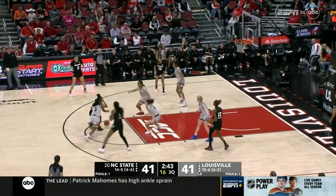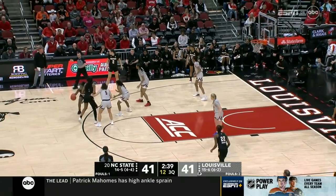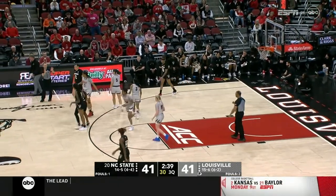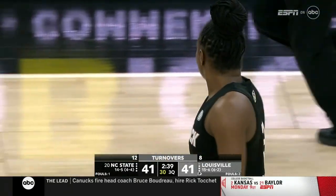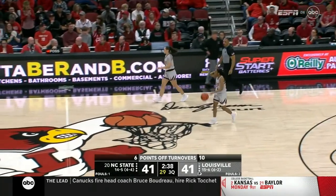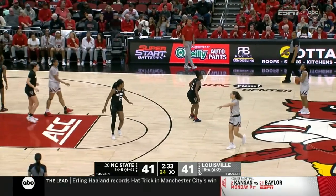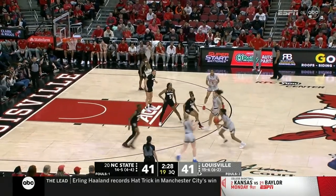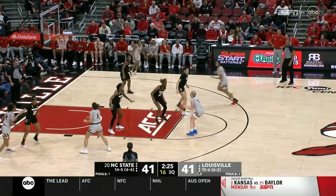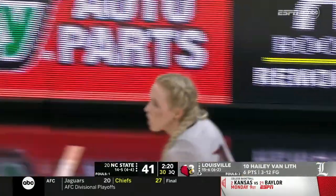Here are the two speedsters out top — Johnson gets it back, and she walked with it. Van Liff pulls up — got it. See if that helps her confidence.